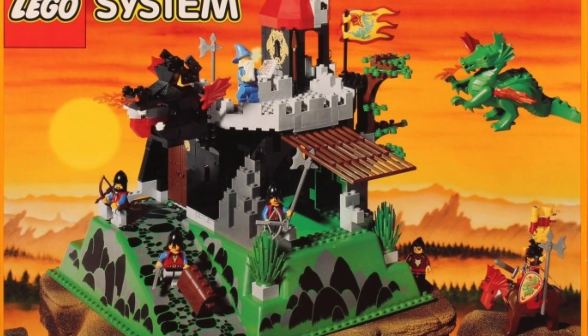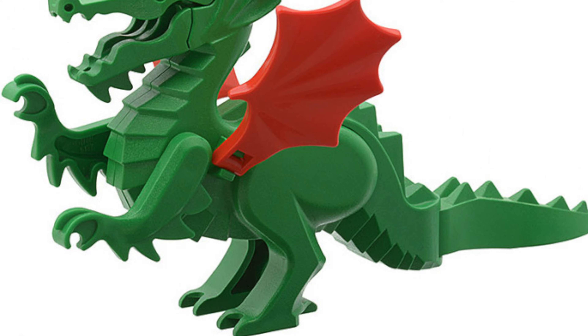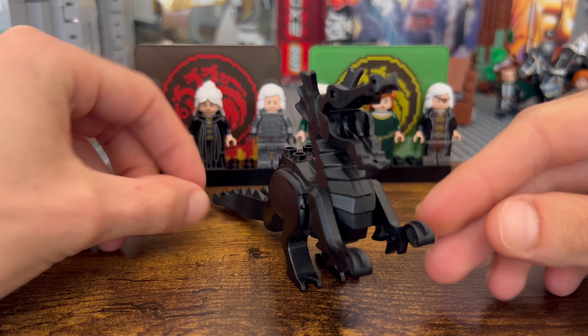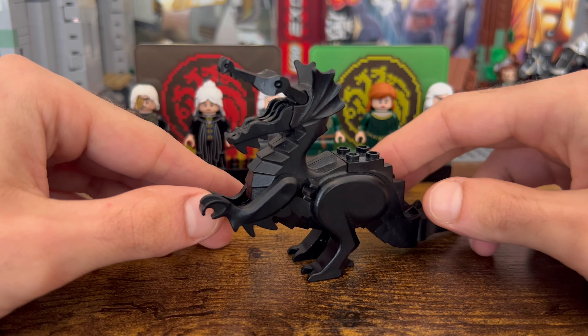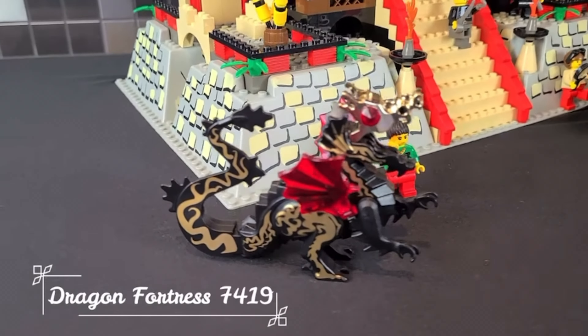Let's take it back to the start by looking at the first ever Lego dragon, which released back in 1993 inside a couple of Lego System sets, including the Fire Breathing Fortress. It consisted of seven individual parts that clipped together with a bright green body and red wings, and it's honestly still a very iconic design to this day. It's just limited by the fact it's an all-in-one mold and doesn't really pose much.